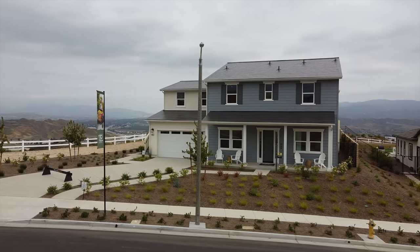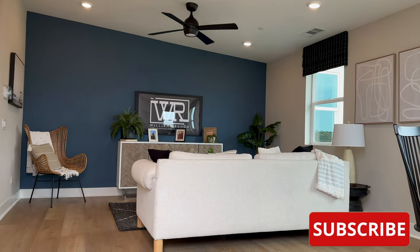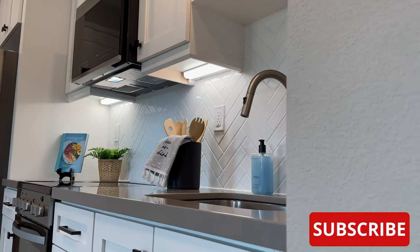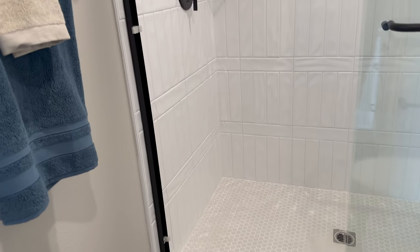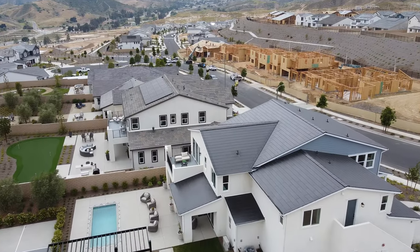Now that we're done with the main house, we still have to go check out the ADU. Once complete, this community is going to have a working vineyard, clubhouse, pools, miles of paseos, a barbecue area, and so much more. Up here there are 15 different models to choose from, of which seven are single story. After this community is built out, it's going to have almost 500 new homes.